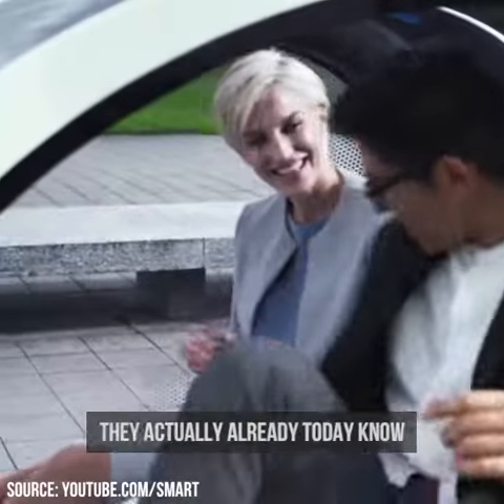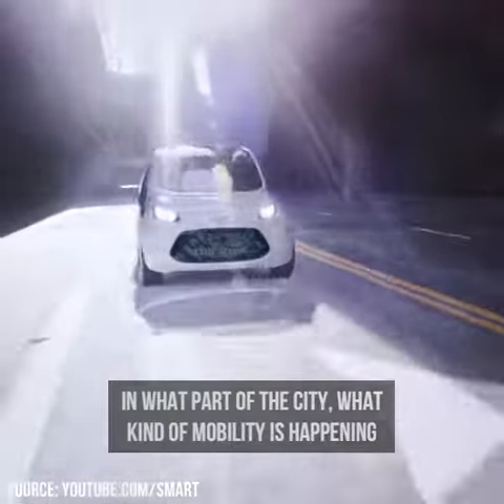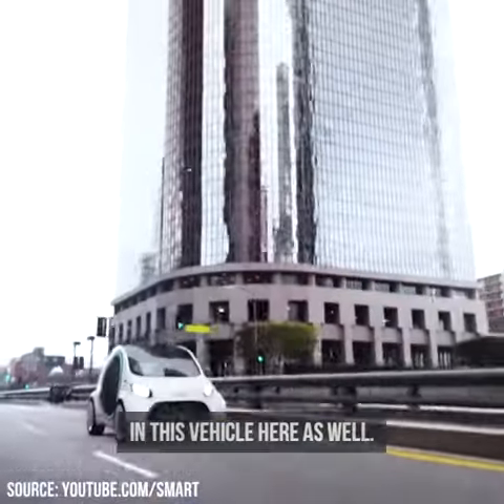This is basically provided by Car2Go, who already today know in what part of the city what kind of mobility demand is happening, and this is what is consequently also followed in this vehicle.